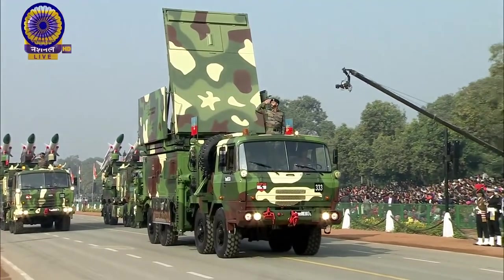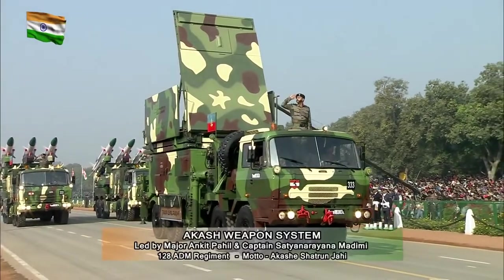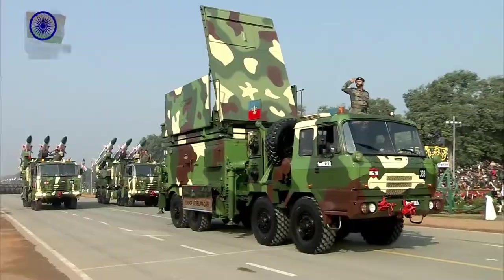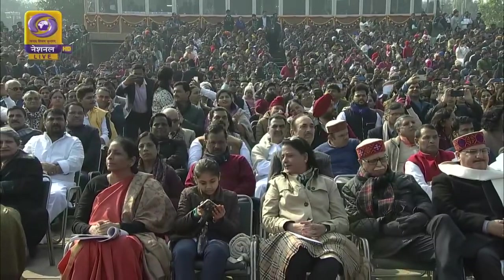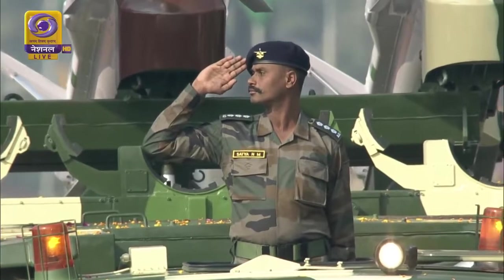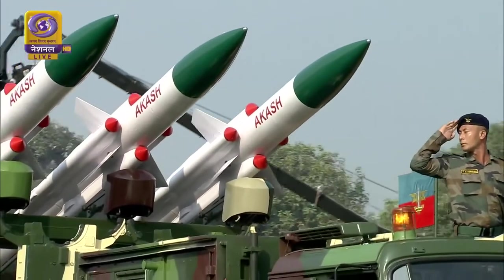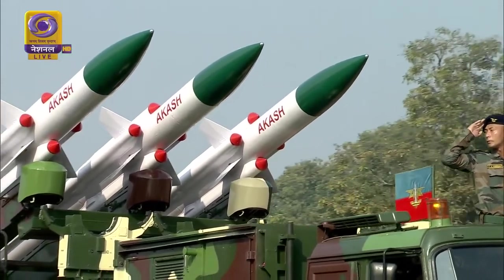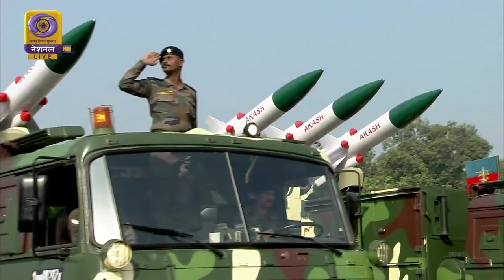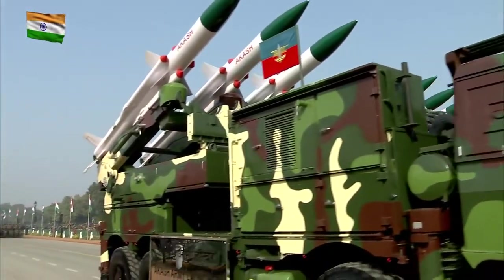The detachment of the Akash Weapons System, commanded by Major Ankit Pahil and Captain Satya Narayana Madhami of 128 Air Defense Missile Regiment, is on show — the military might of India. The 128 Air Defense Missile Regiment was raised in 1951 and is commonly known as Sky Gladiators. The motto of the Army Air Defense is 'Akash-e-Shatran-Jahi'.